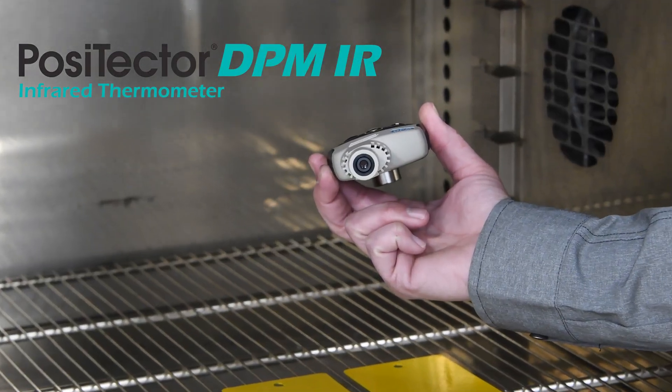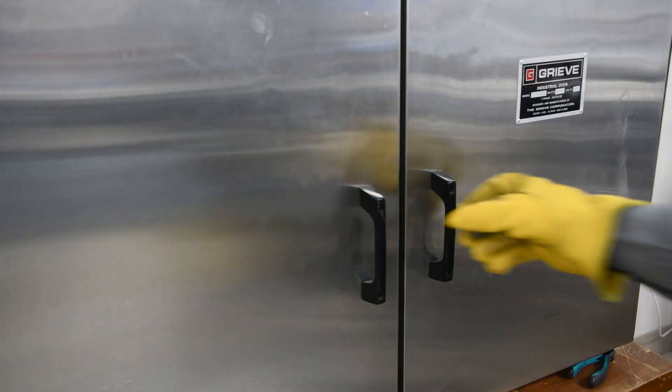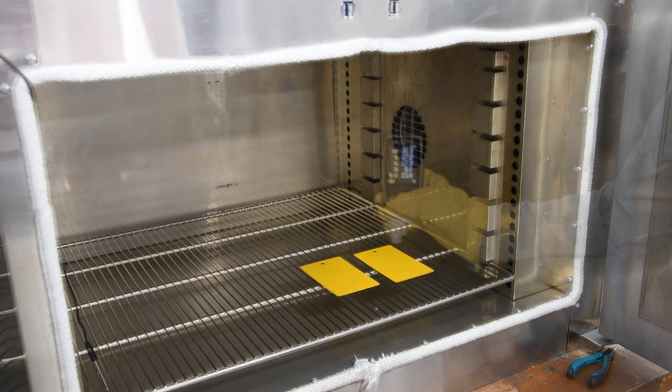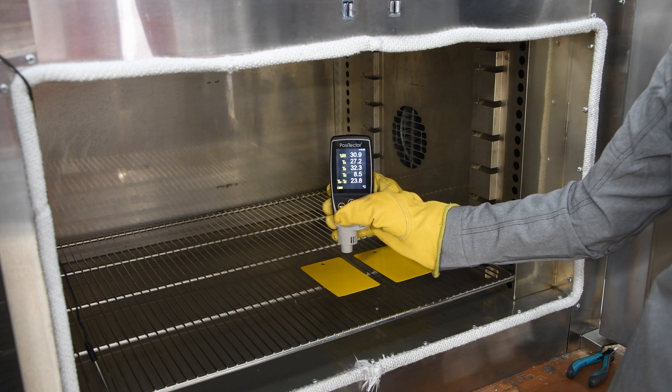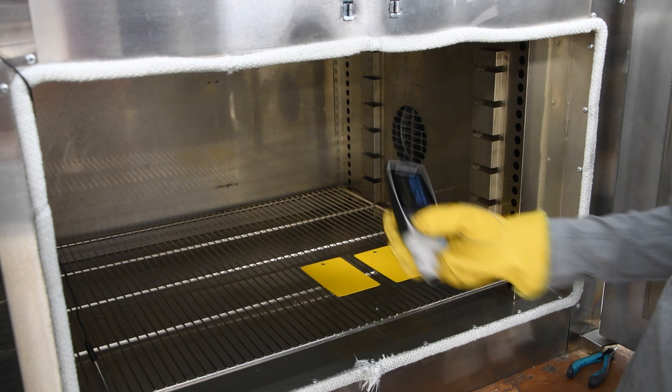The Positector DPM IR infrared thermometer includes the same ambient temperature and humidity sensors from the Positector DPM, plus an infrared surface temperature sensor. The infrared sensor doesn't require contact with the surface, making the inspection of large, hot, or hard-to-reach areas quick and easy.